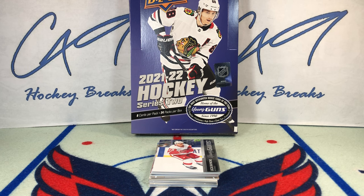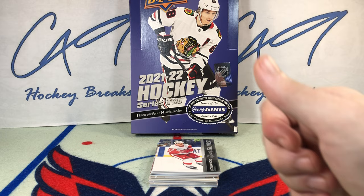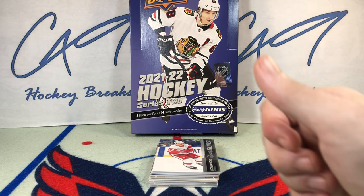Well folks, that is going to do it here today for box break number 482 and our 8th box of the 12-box master case of 21-22 Series 2. We do have 4 boxes left to go. If you guys did enjoy this break, feel free to leave a like, comment below, and if you have not yet hit the subscribe button, make sure you do so. We've got plenty more box breaks — Six Pack Saturdays, Mystery Pack Mondays, and Sunday uploads as we continue to upload every single day here in December.